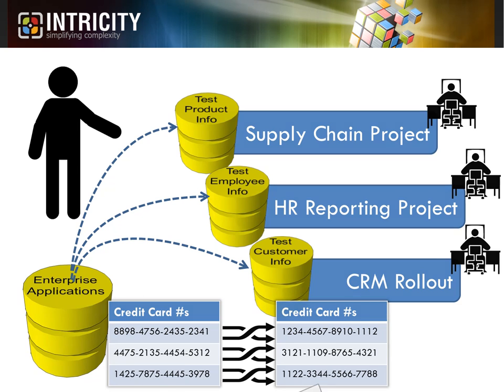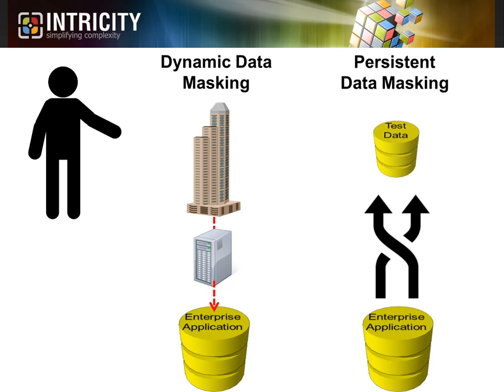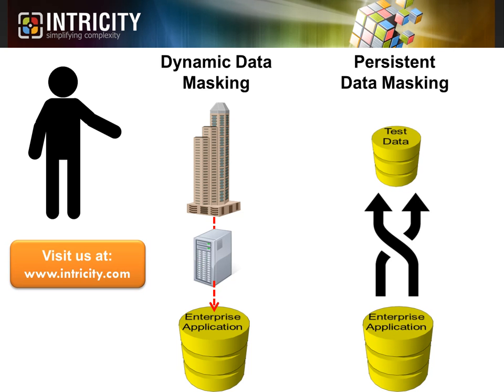Data security will never not be an issue — it will always be something we will have to stay on top of. However, with some of these practices in place, we can at least avoid giving the data away. At Intricity, we partner with our customers to deliver actionable solutions to complex data problems. I recommend you visit our website and talk with one of our specialists. We can help you build a data strategy that keeps your data safe and your customers loyal.